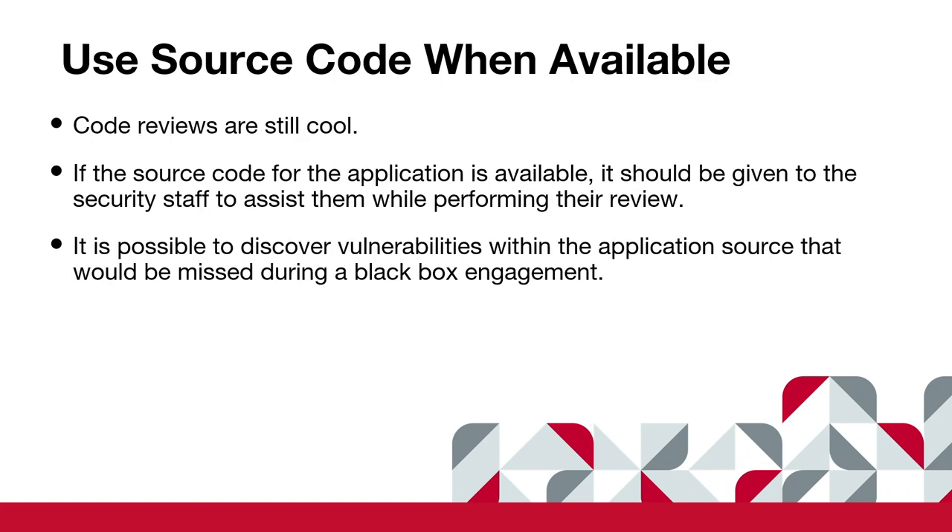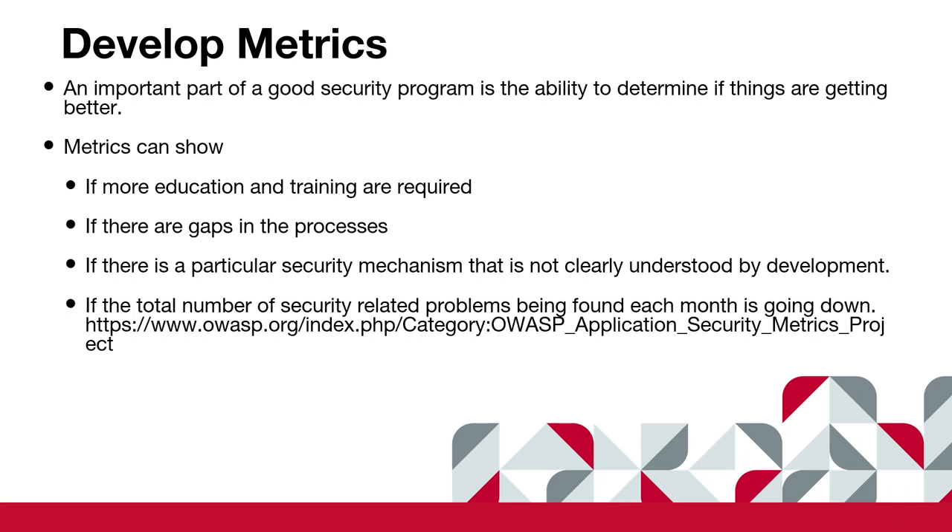Use source code when available. Code reviews are important. Drupal source code is usually out there — you can look at a Drupal module and see if it has the security check marks on it to determine if you want to use it. If a module isn't being maintained, find a better way. Writing custom code is a whole other black box of possibilities. You should never put code on the internet that only you looked at — there should always be a second set of eyes. Develop metrics: know how many bugs you had last month versus this month, whether you're getting better or worse, and how to adjust.